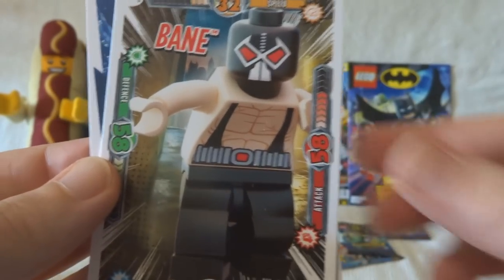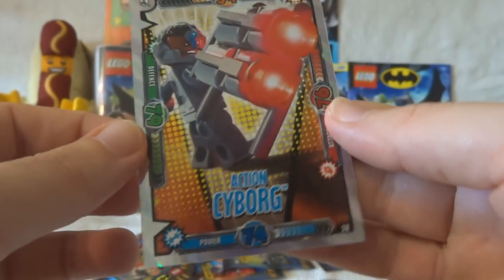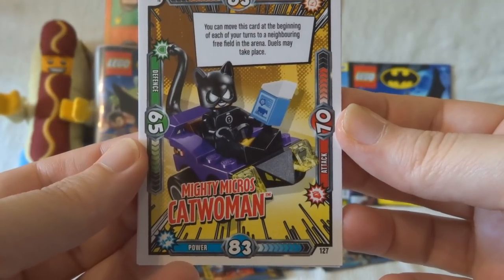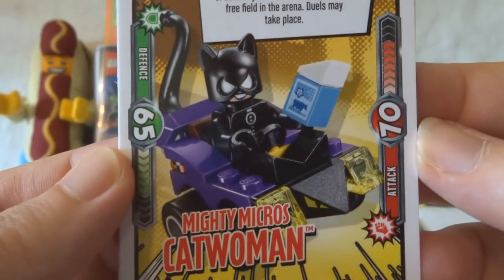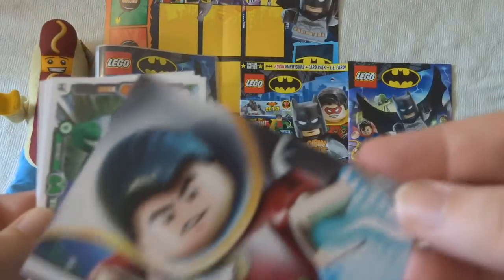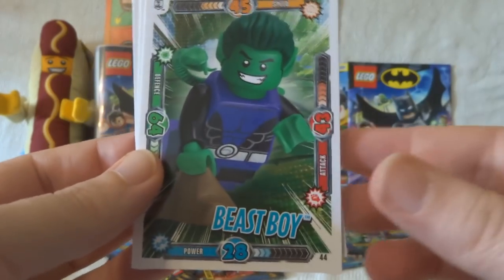That's a lot of stuff to have on your back, mate. Bane. And Miss Shiny is Action Cyborg. We've got a Mighty Micros Catwoman in this next packet — it has a tail and I think she's got a carton of milk. Brilliant. Another puzzle card. It's Shazam, looking a bit healthier than Superman was. Then we have Beast Boy. The Joker.